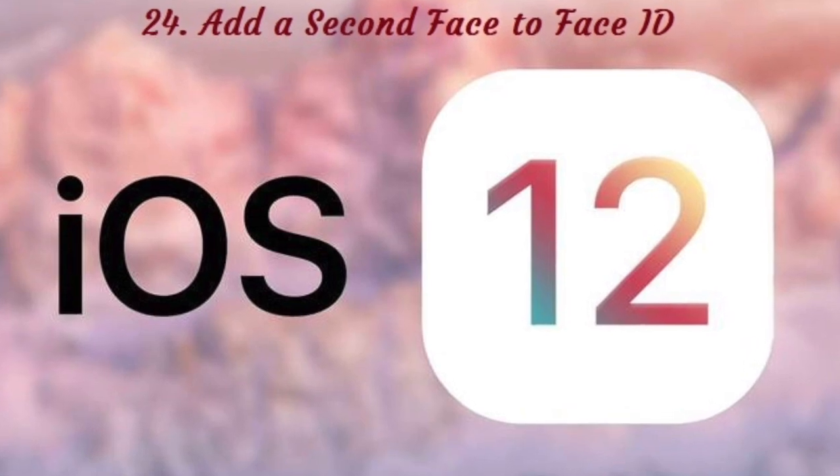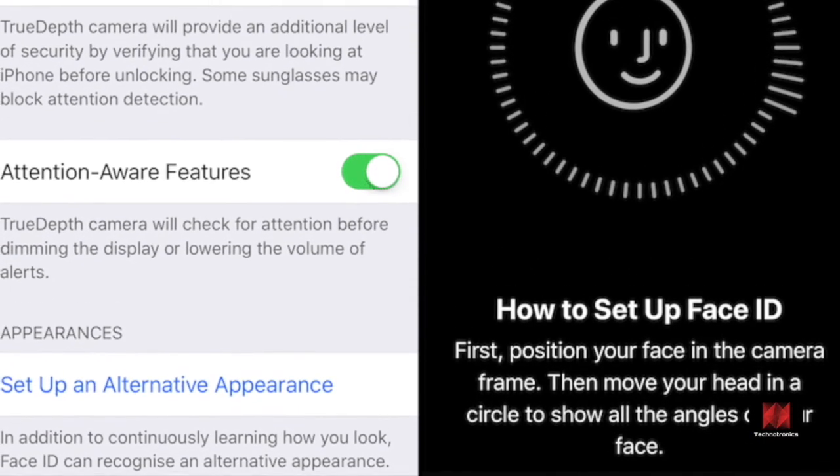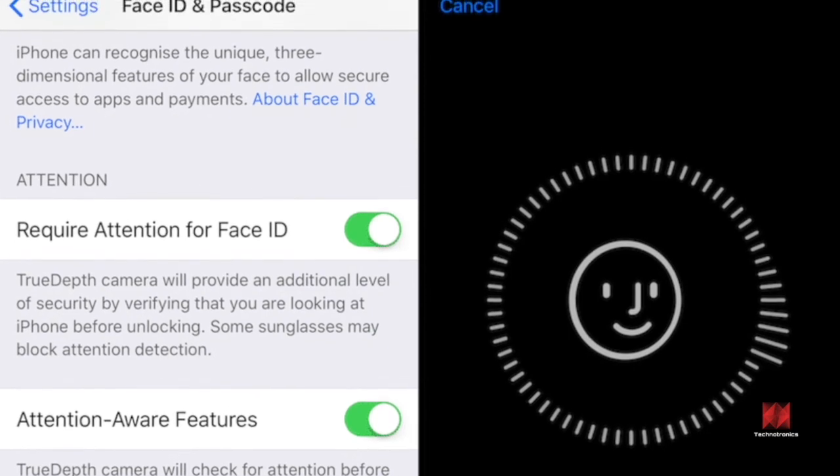Number 24: Add a Second Face ID. Using a workaround, you can now add a second person to Face ID authentication. Go to the Face ID section and tap on Set Up an Alternative Appearance to get started.